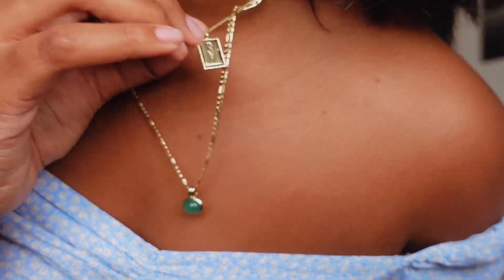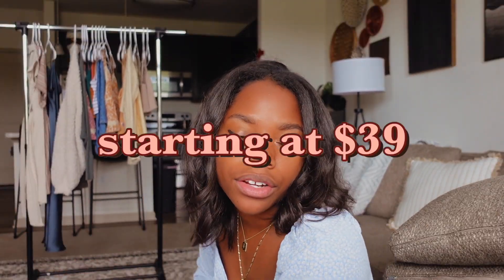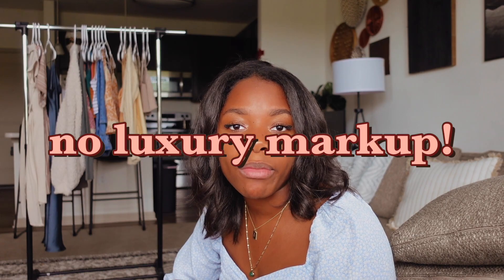Before I show you guys my outfits, I want to shout out Ana Luisa for sending me this jewelry. I am literally obsessed — look, it's like a little flower and a green little gemstone. Ana Luisa is a jewelry company that sells completely carbon neutral products, which is great for the planet. They offer really great prices — their jewelry starts at $39 and there is no luxury markup.